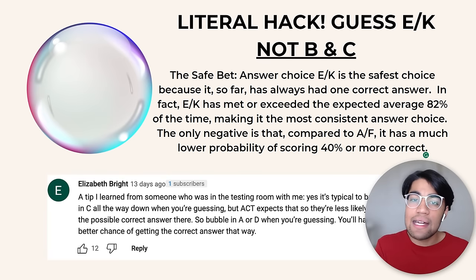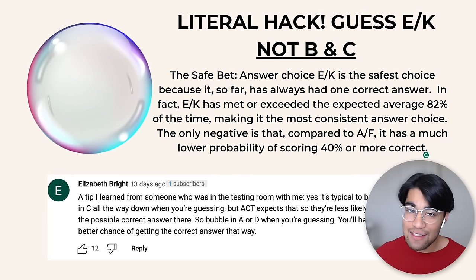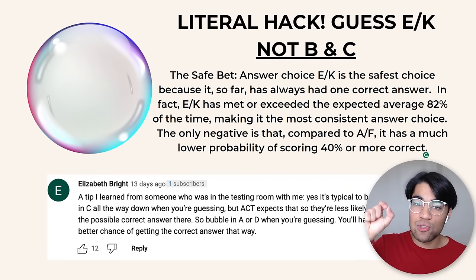So it's actually a hack to guess E and K. I'm not just saying this — I literally researched and looked into the stats of the ACT test and this is actually true. So when you're doing practice tests and taking the actual test, guess answer choice E and K.